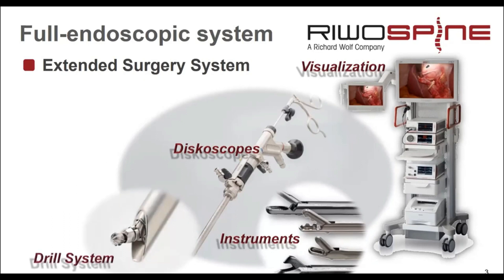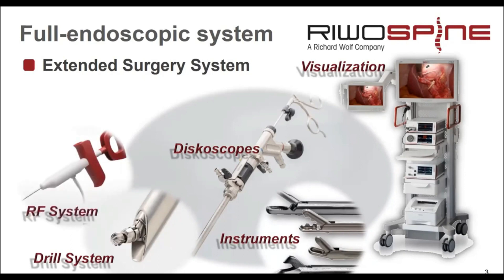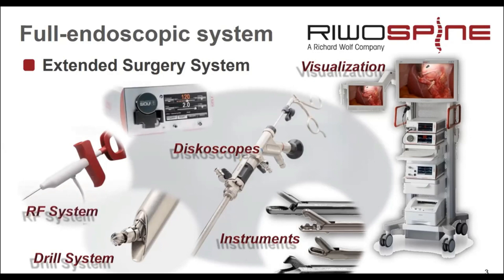We have drilling systems. It is very useful when working under direct endoscopic view to use deflectable burrs. We have RF systems which are important, and we work under continuous irrigation during surgery. Therefore, fluid management is very important for our surgery.